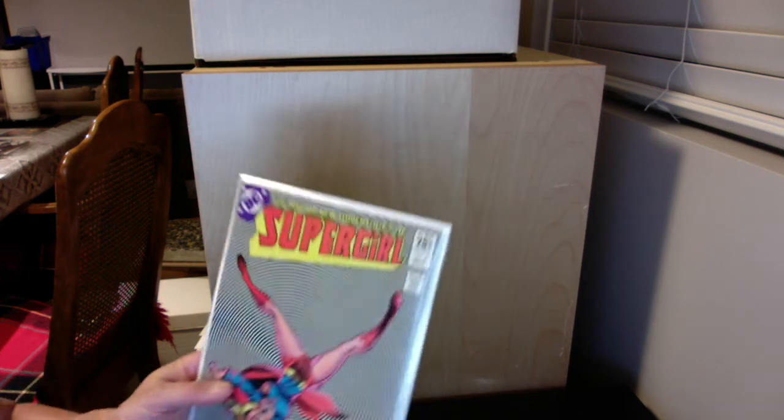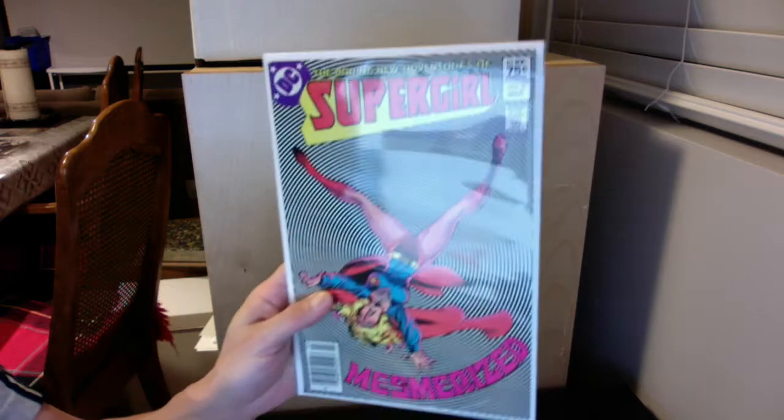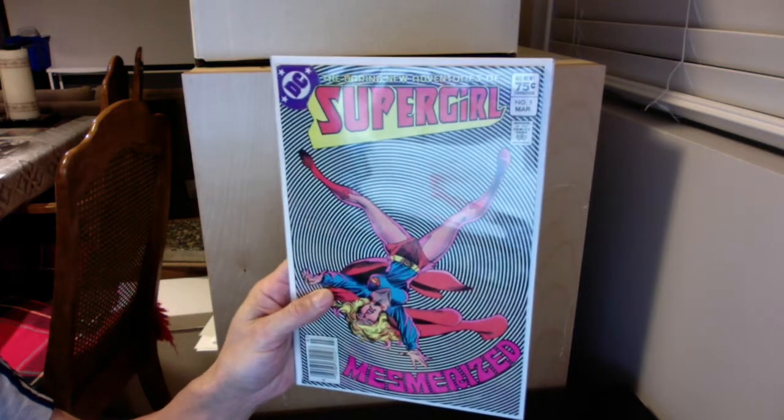Thank you for joining me again for comic pressing results. Please do hit the subscribe button, really appreciate it. I'm definitely new to this whole comic world, so I would definitely appreciate any subscribes.